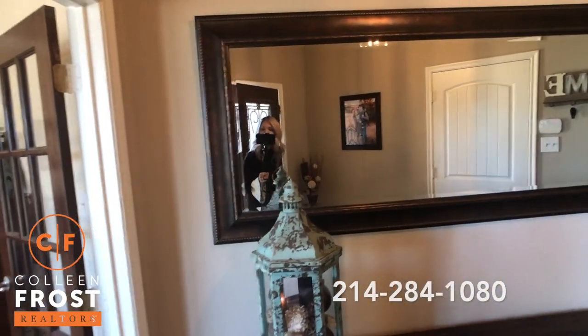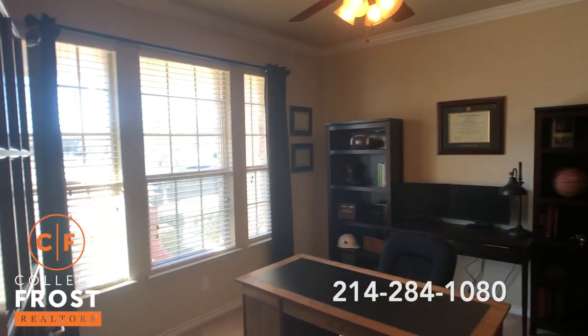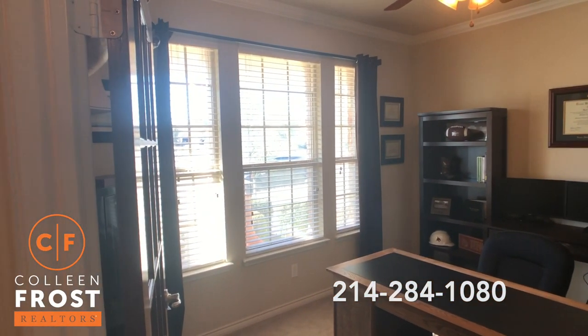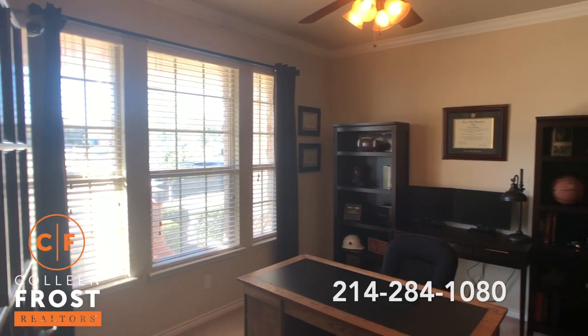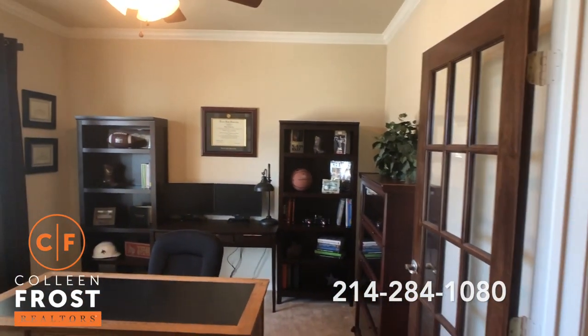As we step into the foyer, here to the left we have the home office. Great views of your front yard, beautiful crown molding, and wonderful French doors.